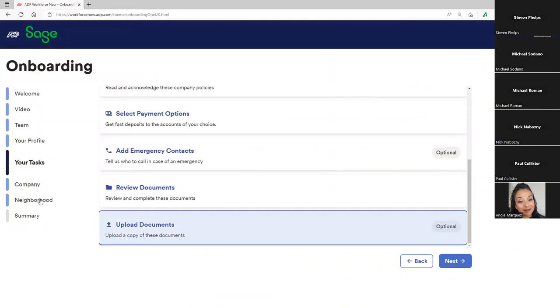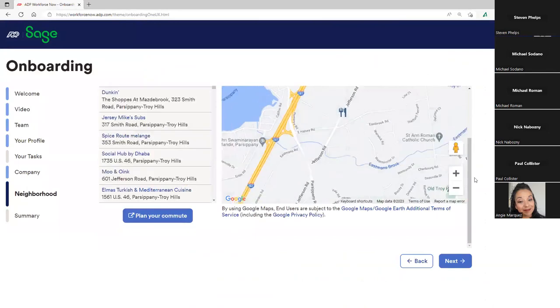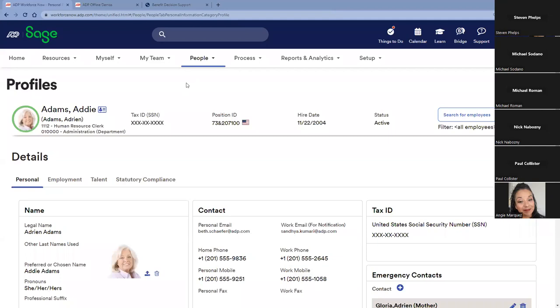A little more information about the company and how we got to where we are. The Neighborhood tab shows the employee their reports-to location and a little bit about the area — they can plan their commute, all powered by Google. All this information is flowing into the same data center in Sage Intacct Payroll powered by ADP.